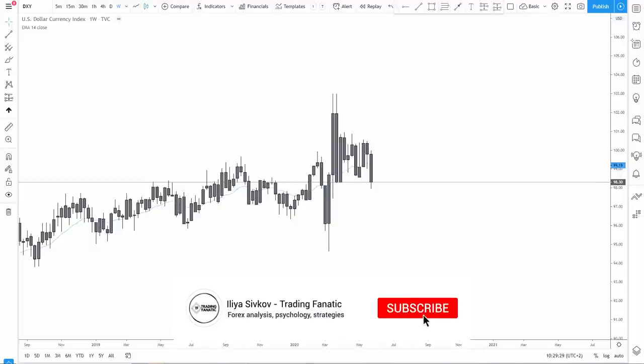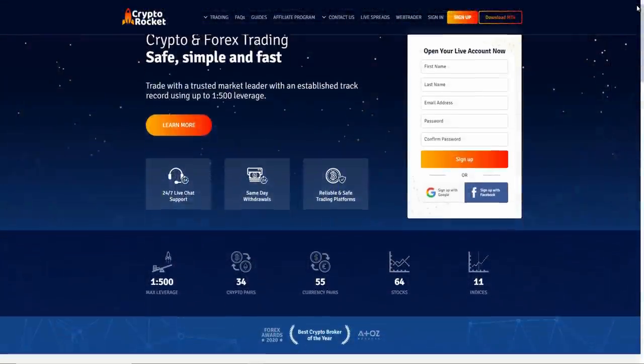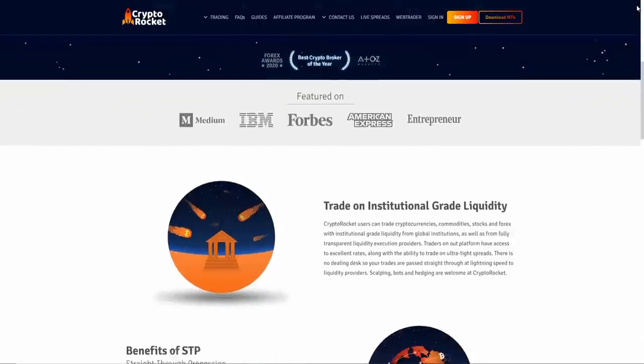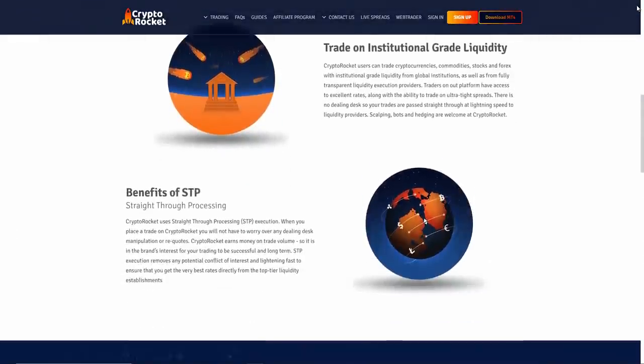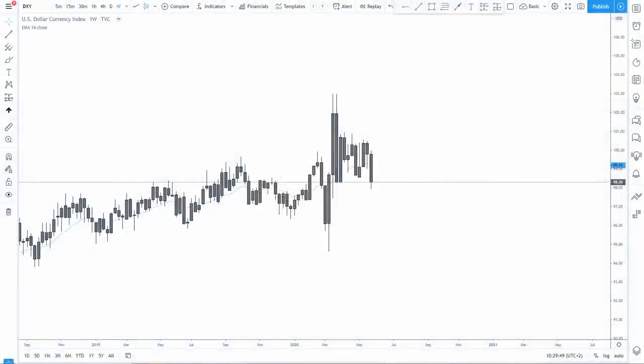The winner has been picked from the previous video — I have commented below their comments so make sure to check your comment. Just to let you know that this video is sponsored by Crypto Rocket. It's an amazing broker especially for crypto and it has all 56 currency pairs, so you can definitely check them out. The link will be down in the description. Let's see what we have for the week ahead.